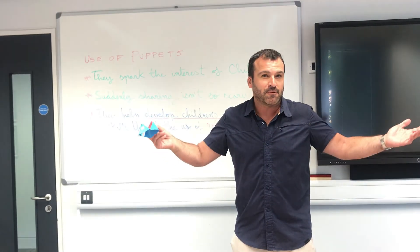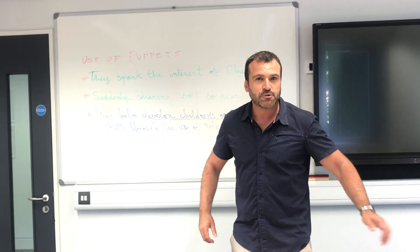Well, that's all folks. Thanks for listening and I hope to talk to you soon again.